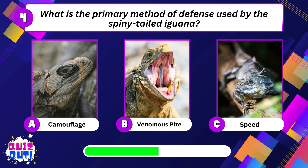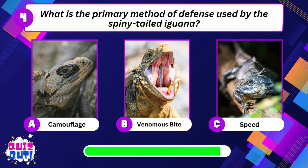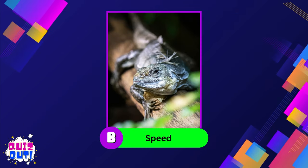What is the primary method of defense used by the spiny-tailed iguana? Its speed.